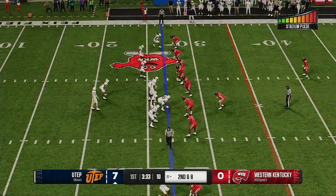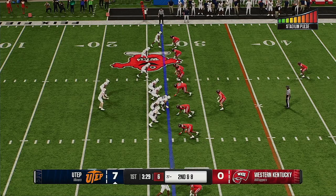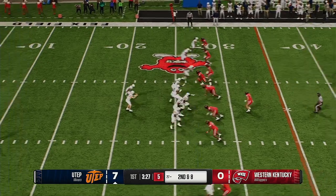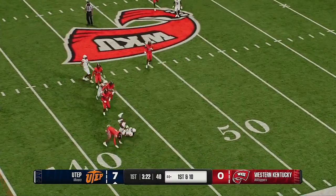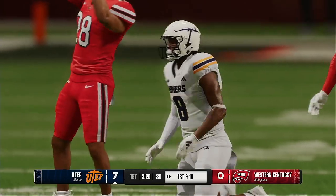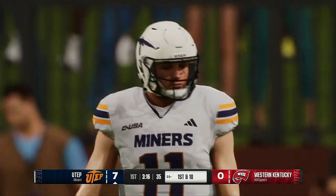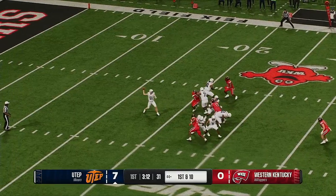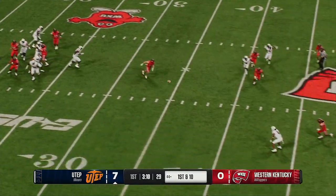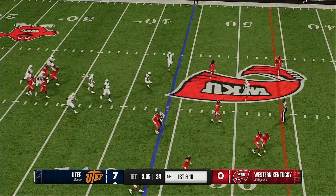They picked up two yards on that last one, they need eight on second down. Dropping back — it's McConnell, fires to the wideout, it's caught downfield, and it's a first down. They'll mark it at the 44. Love the accurate throw by the quarterback there — curl route against man coverage, you've got to put that right into the body of the wide receiver who's running back towards you. Nice job executing it, and they pick up the first.